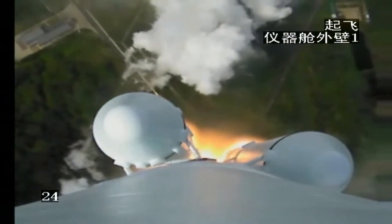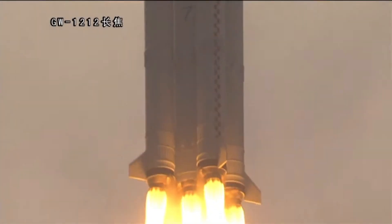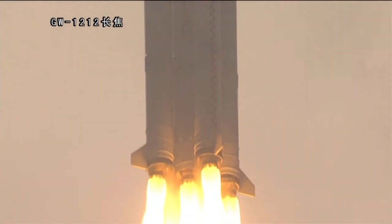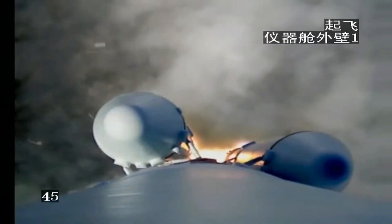This is a video from the camera mounted on the launch vehicle. We can still see the two boosters — four boosters mounted. The ground station tracking is very normal, both the optical and the radar, and we'll be hearing lots of ground stations reporting the data on tracking status.